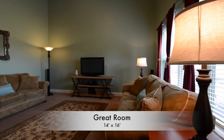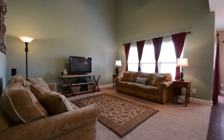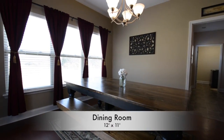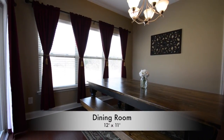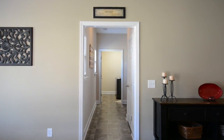The 14 by 16 great room has north-facing windows and lots of space for couches and chairs to relax in. The open floor plan eases toward the 12 by 11 foot dining room that overlooks the serene backyard and has a sliding glass door to the back patio.